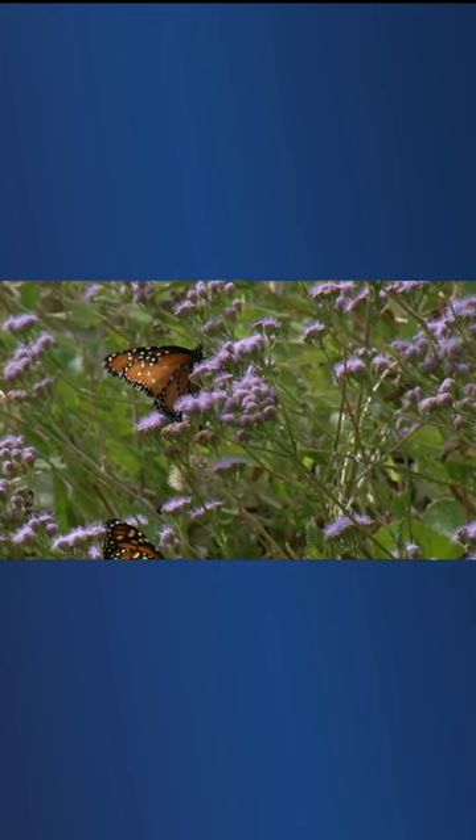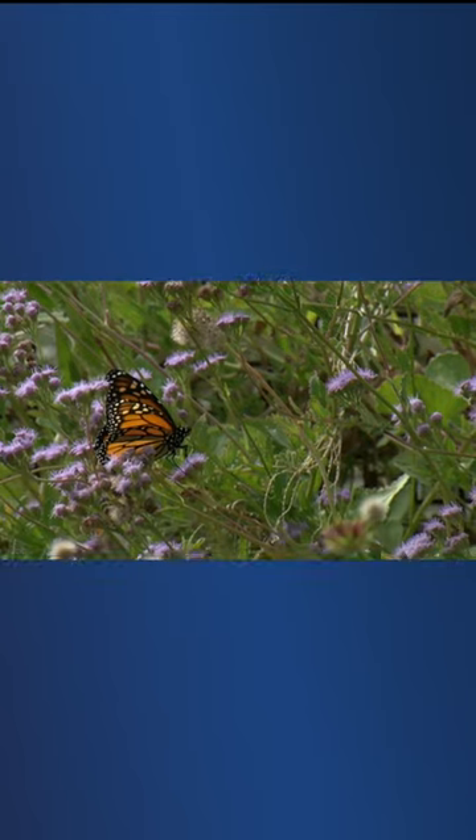These are some of the questions the Desert Botanical Garden, along with the USA National Phenology Network, are working to answer through a community project called Desert Refuge. Learn how you can participate by going to our website, abc15.com.